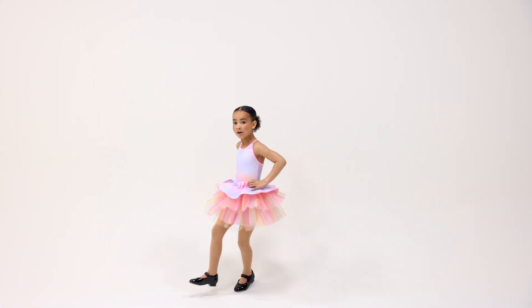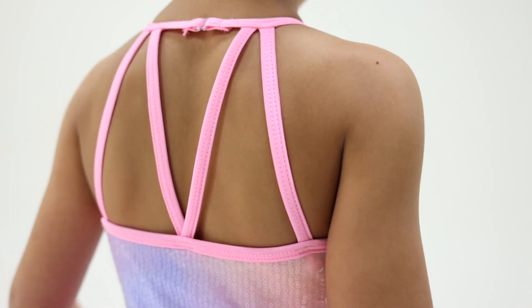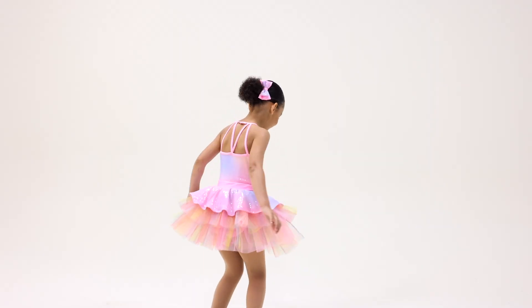Wonderland is a spandex and printed sequin mesh dress with hook closure at the neckline, spandex waist overlay with a layered spandex and printed sequin mesh bow, attached backstrap details, attached organdy and glimmer tulle skirt with a printed sequin mesh peplum, and attached spandex briefs.